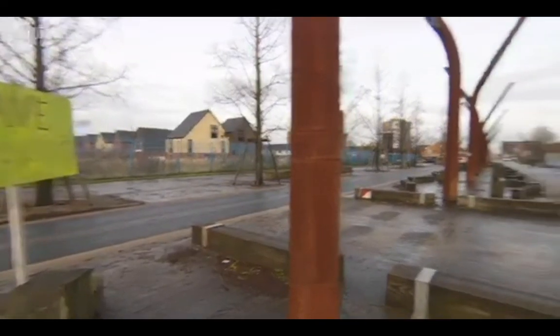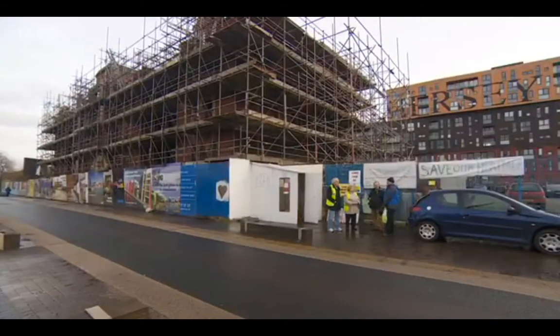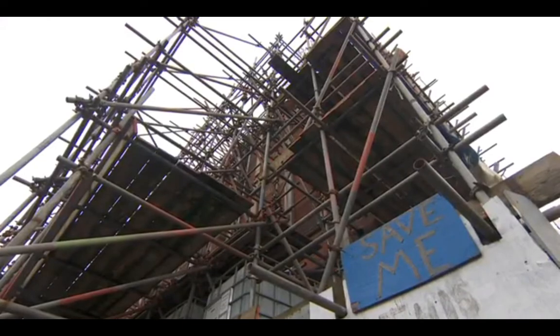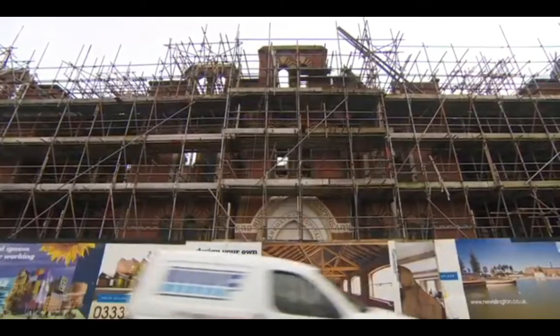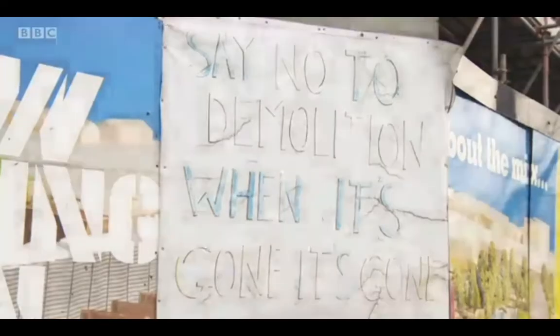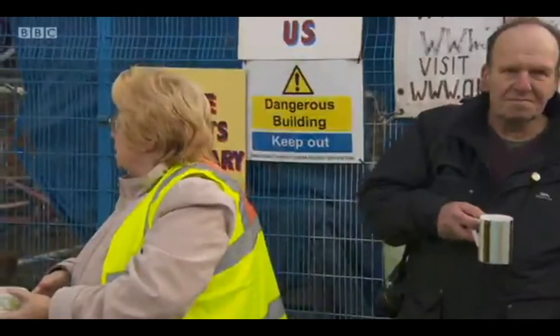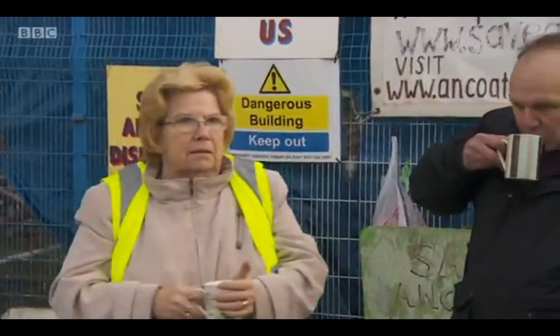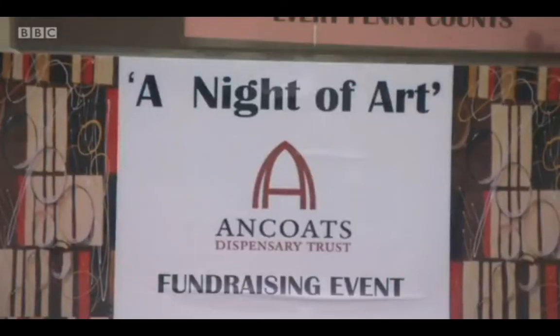The Heritage Lottery Fund says the Trust can have £771,000, enough to make it structurally safe. But to unlock the money, campaigners need to raise £55,000 before the end of February — a huge task. Supporters are urged to visit the website to see what the building looked like in the past and what it could look like again. If the Trust can raise their share, the Heritage Lottery Fund has promised a further £4.5 million to restore the building.